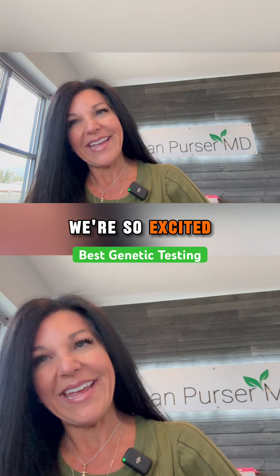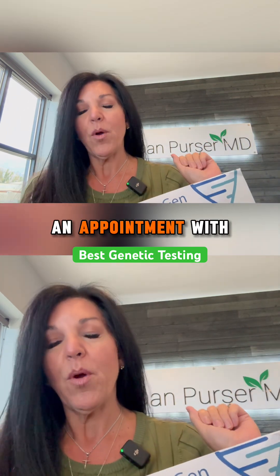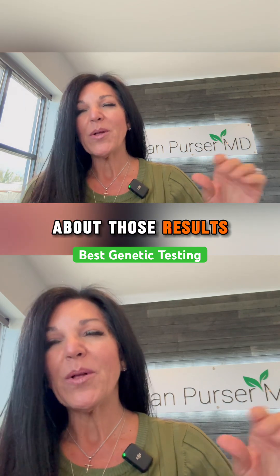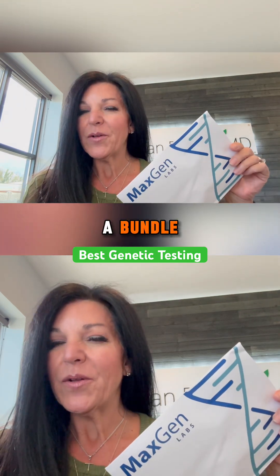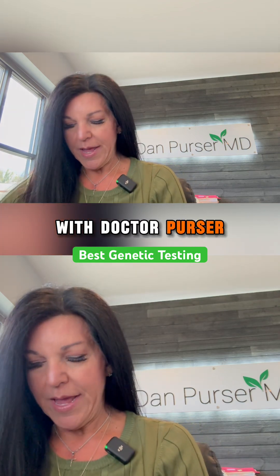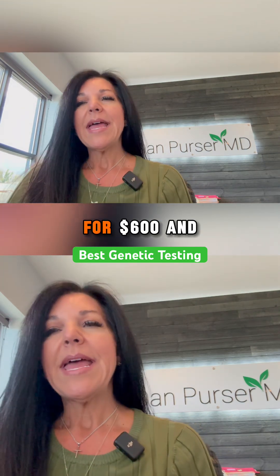We're so excited. You can buy it solely for $350, and then you'll need to couple it with an appointment with Dr. Purser if you want him to talk about those results, or you can buy it in a bundle which includes a reduced office visit with Dr. Purser for $600. In this little envelope, it's going to be...